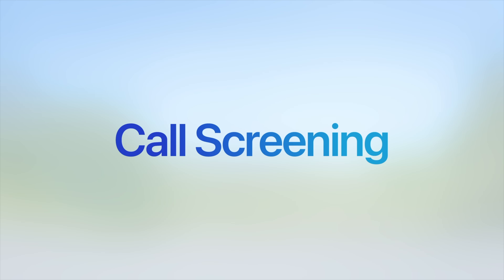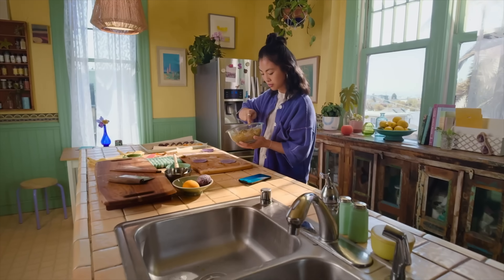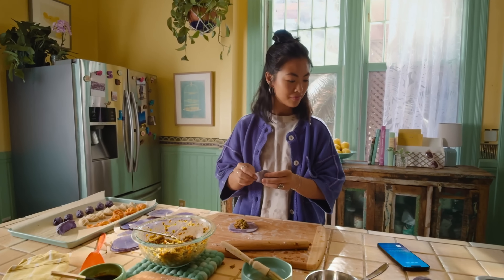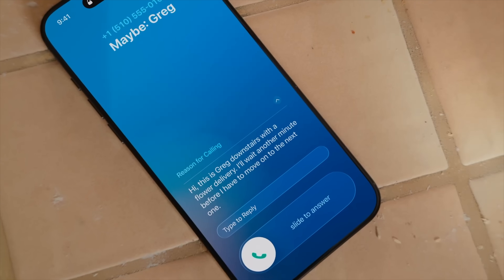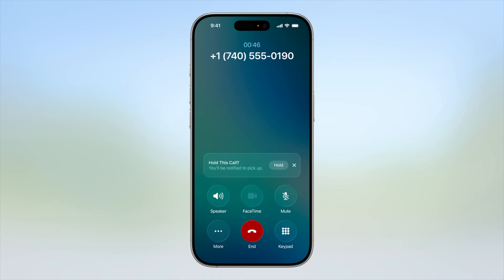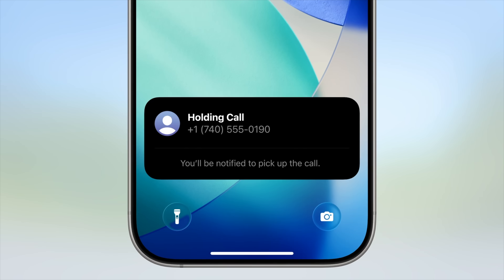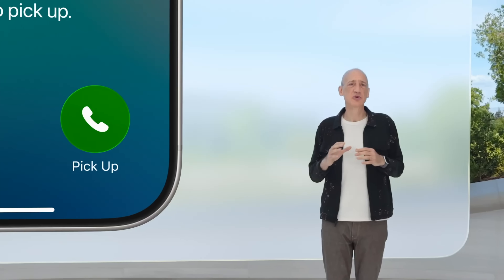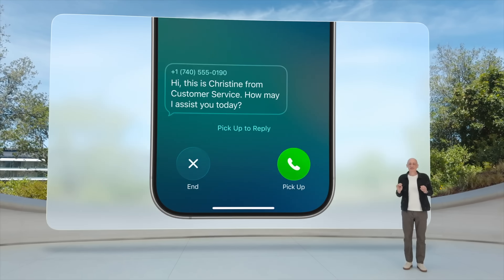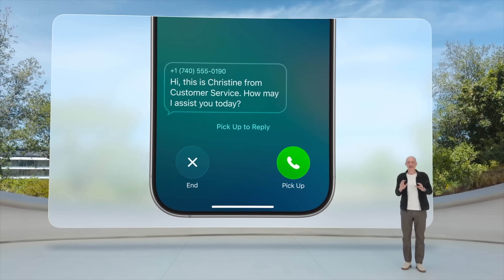The fifth big upgrade relates to the Phone app. I love the idea that if an unknown number calls you, your iPhone can automatically screen the call — asking the caller who they are and why they're calling, such as delivering a package, before you decide to answer. There's also an on-hold assistant: you can leave your phone and it will alert you the moment someone picks up at the other end.